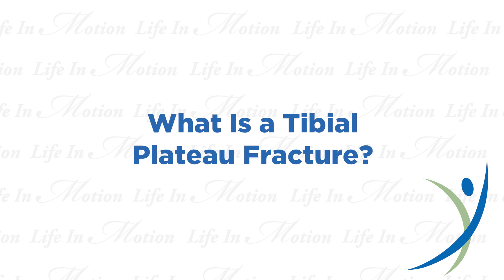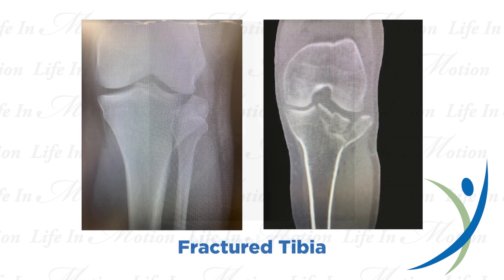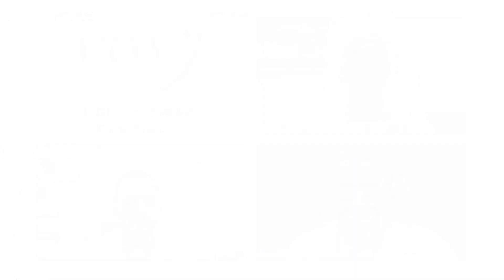Tibial plateau fractures are fractures that occur around the knee. The fractured bone is the tibia. Here is a picture of a tibia — this is a normal intact tibia, and this is what a tibia looks like on an x-ray in the region of the knee. On this next picture, you can see the dark lines representing fracture lines in the case of a fractured tibia at the knee. Fractures in this area are frequently complex, with multiple fragments of bone and cartilage affected. Our concern is that if we don't restore the alignment of the bone and cartilage, the outcome may not be good — we want to prevent arthritis. We see a lot of these in our practice.